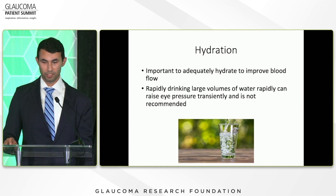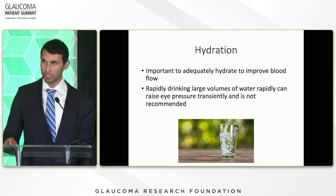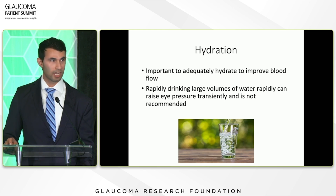And hydration — if you're adequately hydrated, you get better blood flow to the optic nerve. However, you don't want to drink large volumes of water at one time because that can actually increase your eye pressure transiently. There was actually a test they used to do for glaucoma that involved drinking large amounts of water and checking eye pressure.